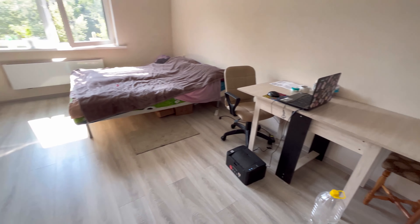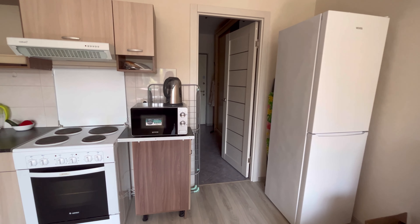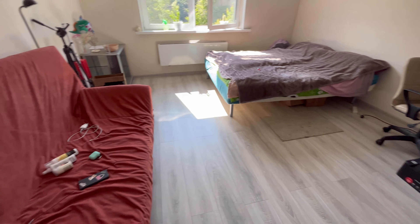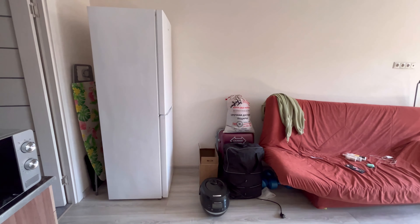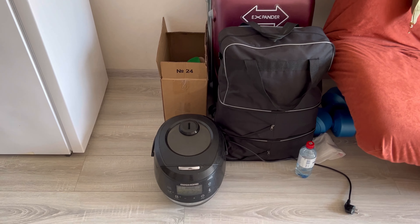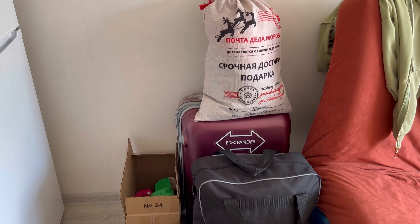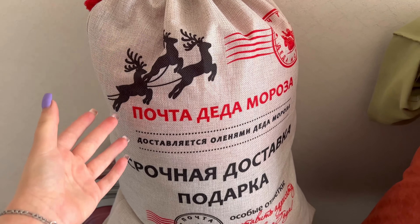Тут у меня на кухне всегда чистота. Но сейчас очень много коробок — видите: чемоданы, мультиварка. Там у меня коридорчик. Довольно просторный, стоит шкаф-купе, диван, вещи, холодильник. Мама привезла мультиварку — вообще класс, я хотела покупать, а она привезла из дома. Очень хорошая, классная мультиварка.